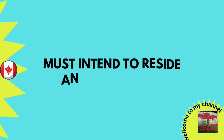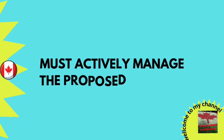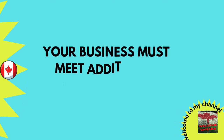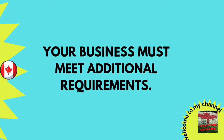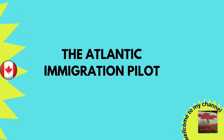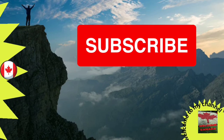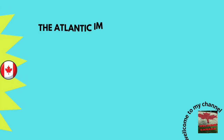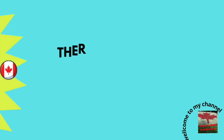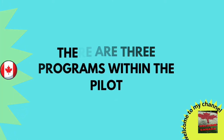The Atlantic Immigration Pilot Program, or AIP, is aimed at skilled and semi-skilled individuals looking to move permanently to one of the four Atlantic provinces. PEI is one of those four Atlantic provinces. There are three programs within the AIP.